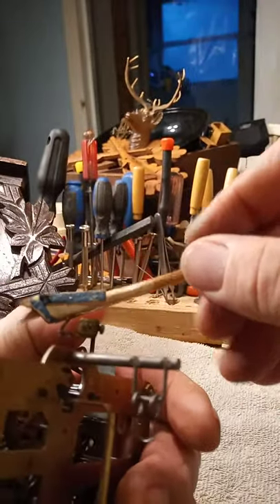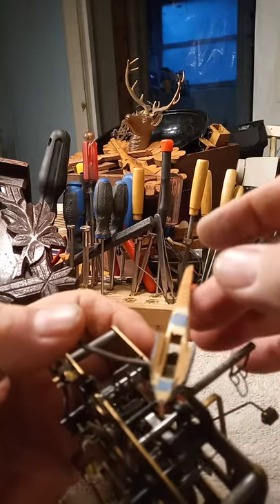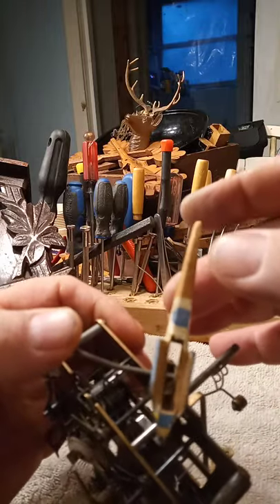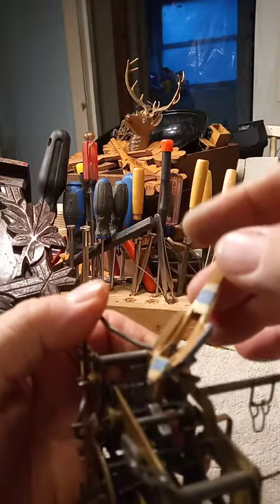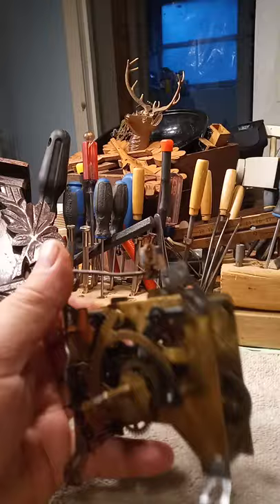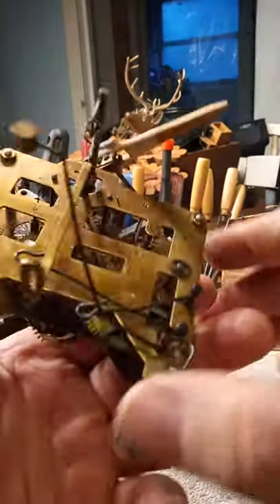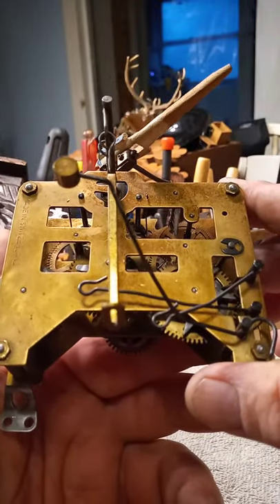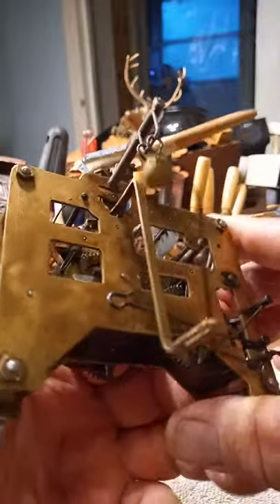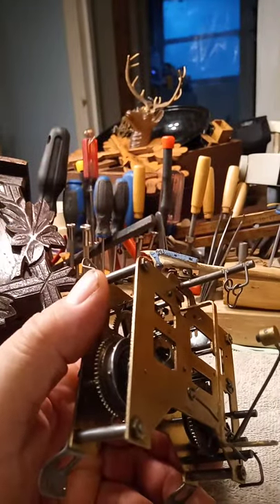The bird is wooden, the tongue does move, but the wings are not articulated even though they look like they would move — they don't. I'm going to estimate that this clock was made in the 1950s, maybe the '60s, but still a pretty cool clock. God bless.